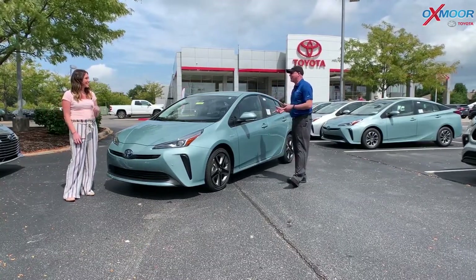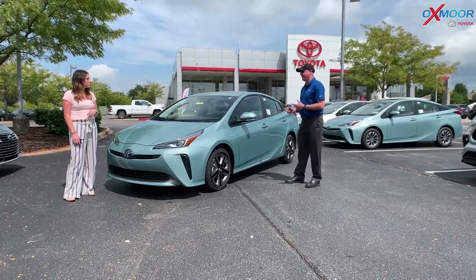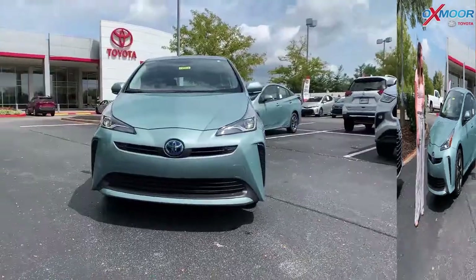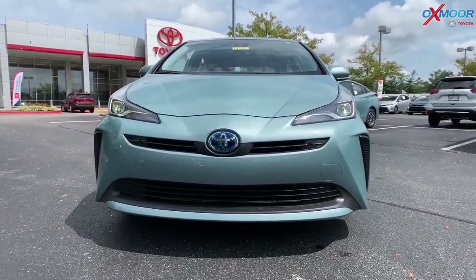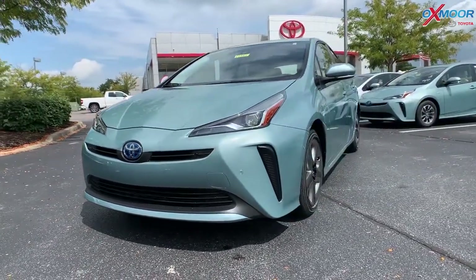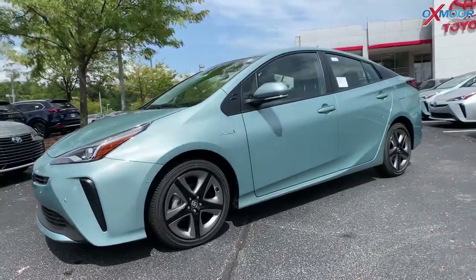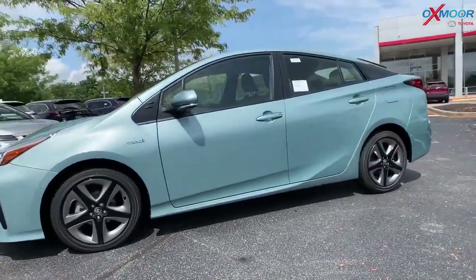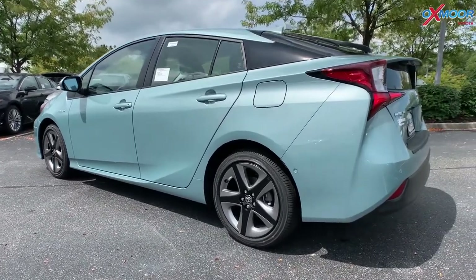They made some changes to this one — both inside and out — so let's get in there and see what's new. One thing that is new with the 2021 is Toyota Safety Sense 2.0, which is standard on all trims. Also, Android Auto is standard on all trims except for the Limited. There are the 17-inch five-spoke alloy wheels.